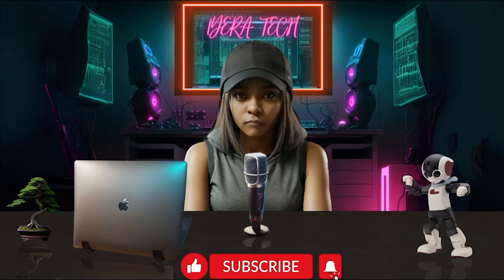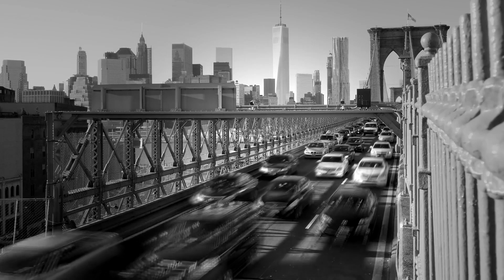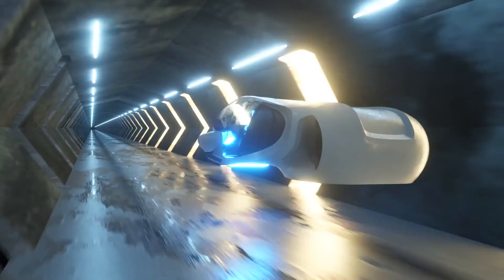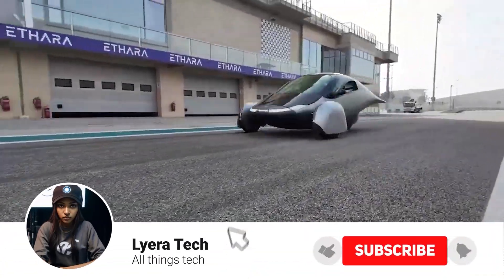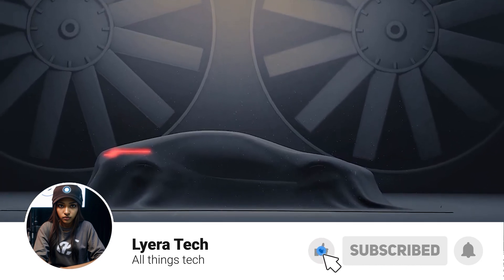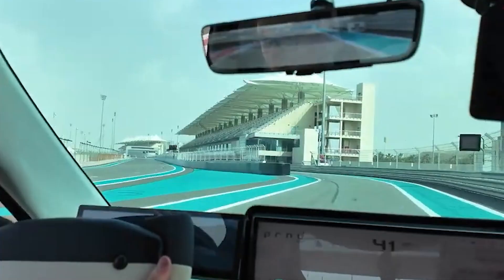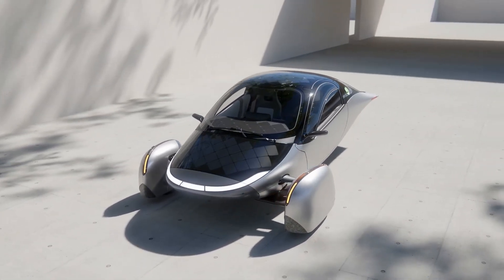Tech fam! Welcome back to Lera Tech. Imagine zipping through traffic in a car that not only looks like it's straight out of a sci-fi movie, but also runs on nothing but the sun. Sounds like something from the future, right? Well, the future is now with the Aptura Aircar. In today's video, we're diving deep into what makes this groundbreaking vehicle so special and why it might just revolutionize the way we think about transportation. Aptura is not just another electric car — it's a game changer.